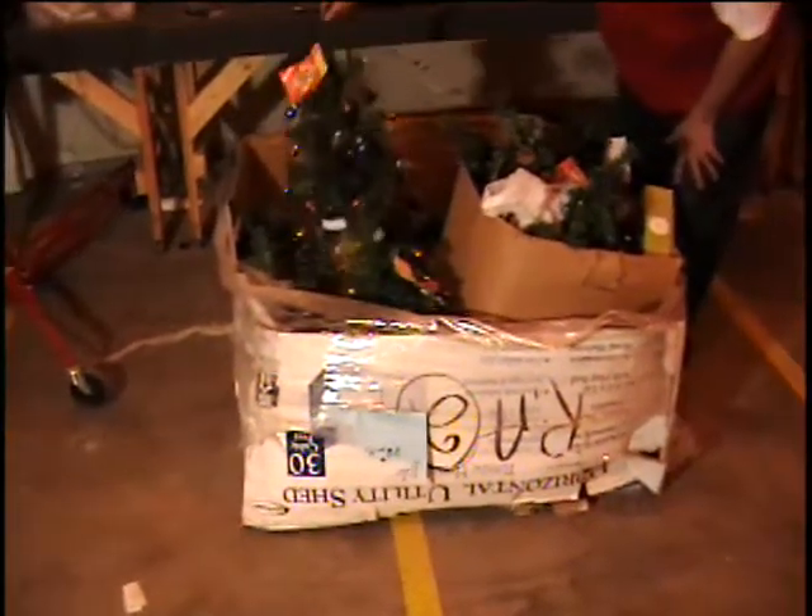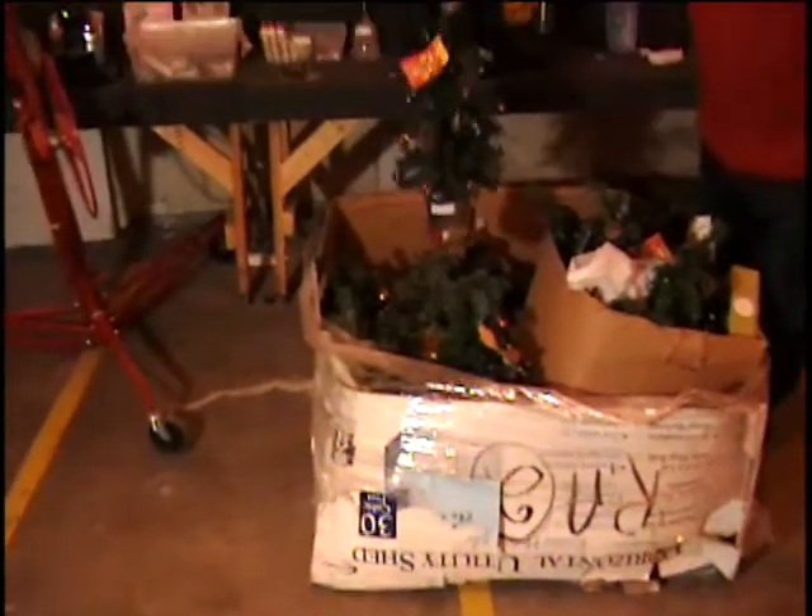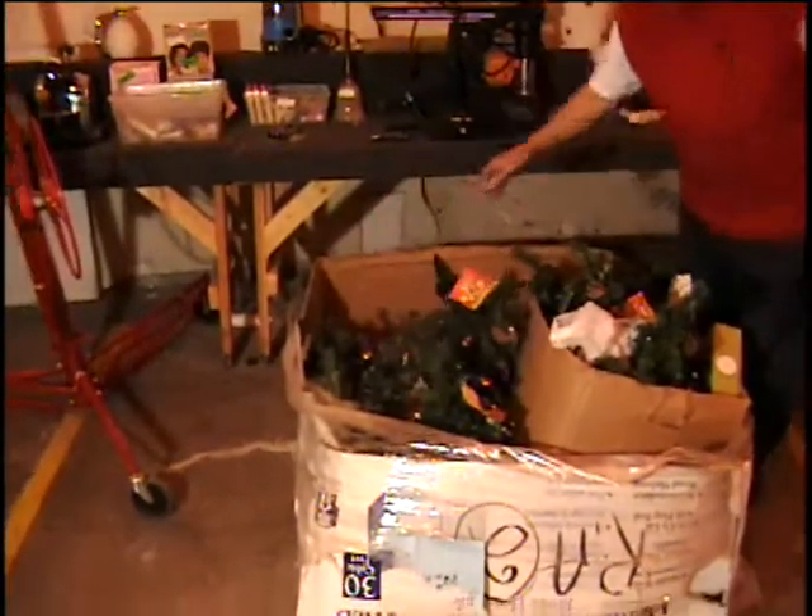These are those two-foot decorated trees. They come in little metal buckets and look, these were hand assembled in the USA right here in Las Cruces.